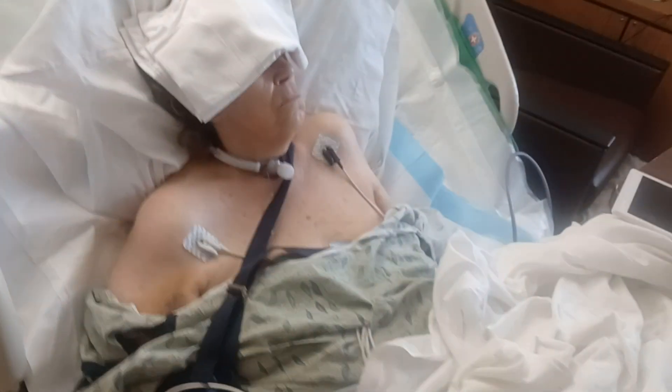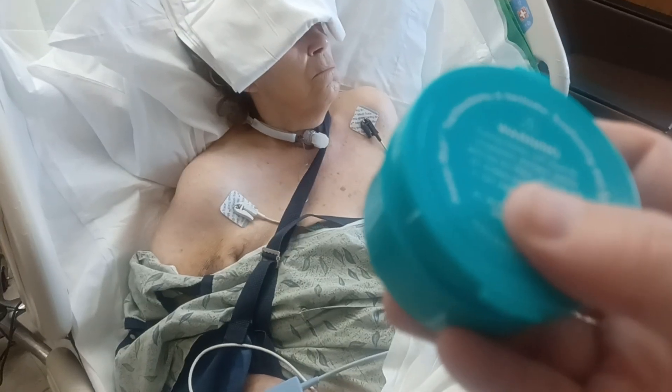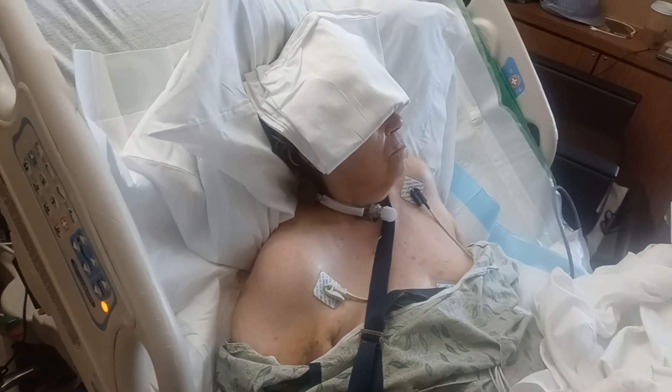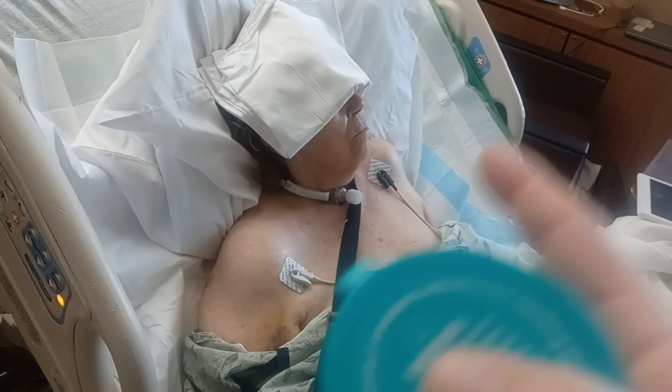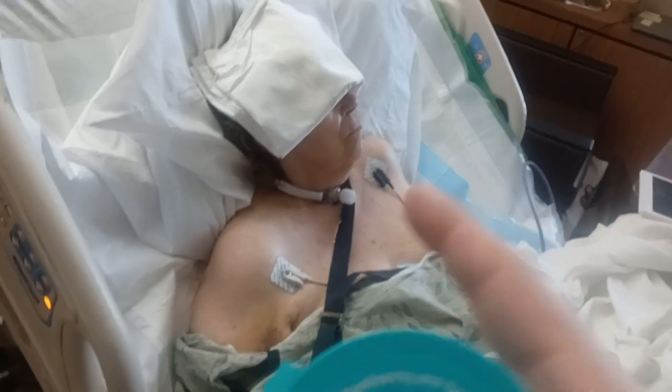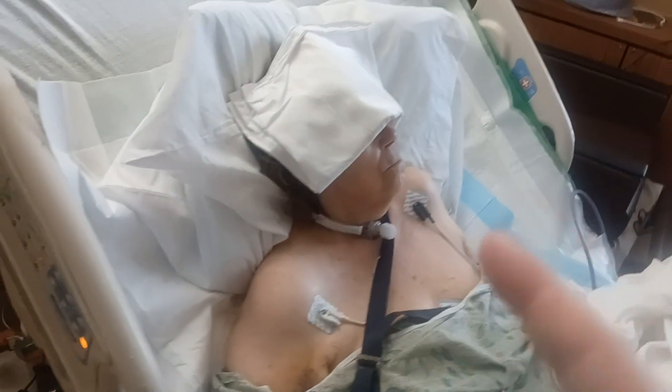I was happy to know that she spoke in her regular voice perfectly with the Passy Muir. Now, a tracheotomy, as opposed to a tracheostomy, is a more major surgery done in a major surgery application that goes directly into the windpipe. It's a deeper hole and can be a permanent situation. Fortunately, a tracheostomy is more of a temporary situation in order to allow healing.